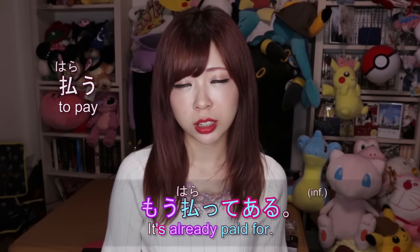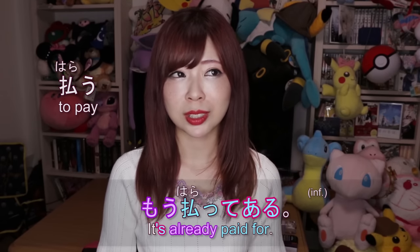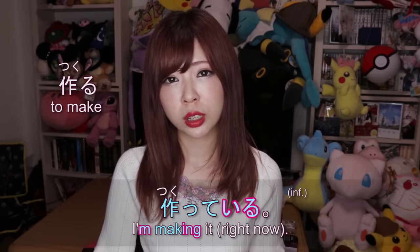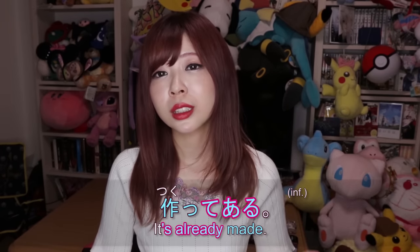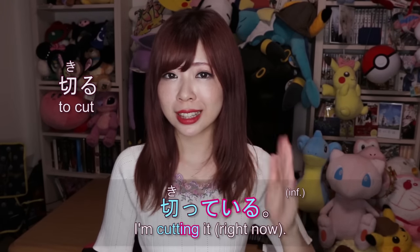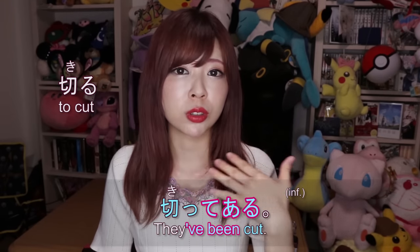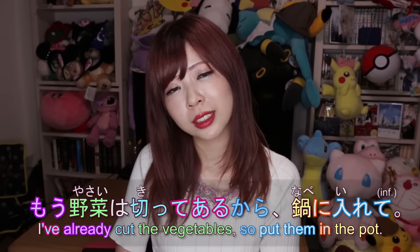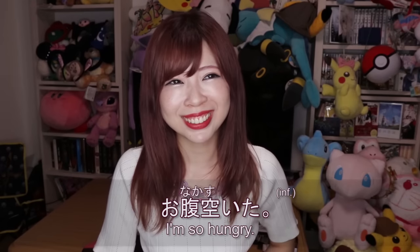For example, if you want to say 'it's all been paid for,' you say もう払ってある. 払う is 'to pay,' and 払ってある means 'I already paid and we don't have to pay anymore.' 払っている means 'I'm paying right now.' Similarly, 切る means 'to cut' — 切っている means 'I'm cutting right now,' but 切ってある means 'I already cut them and they're ready to use for cooking.' For example: 野菜はもう切ってあるから鍋に入れて — 'I've already cut the vegetables so put them in the pot.'